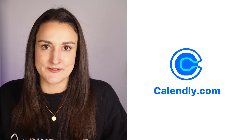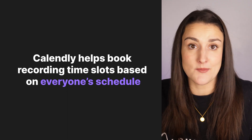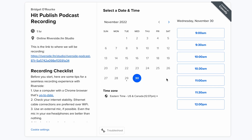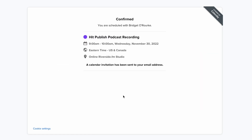Tool number three is Calendly. If you are finding it tedious to go back and forth with guests trying to come up with a time to record based on both your schedules, use Calendly to make this process simple. With Calendly, you can set up a booking link so that guests can book a time online to record with you based on your schedule. If you're a Riverside user, you can use the reusable studio link to set up this Calendly link one time and never have to update it.